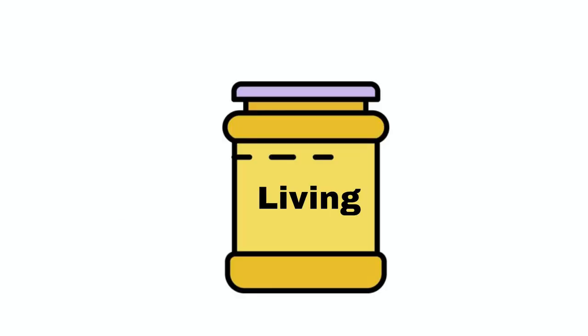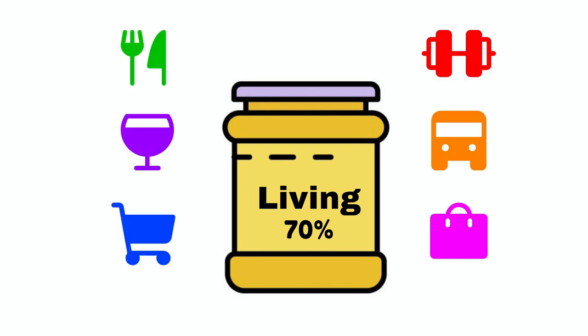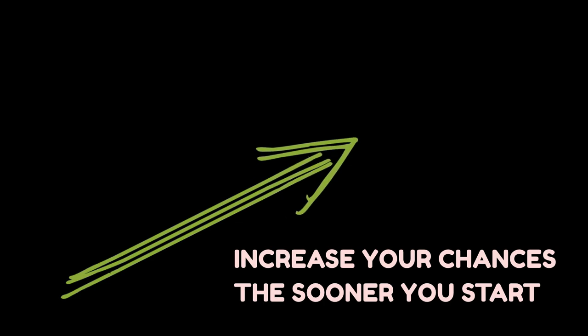The last jar, the 70% jar, is for living. You need to learn to live on 70% of your income. If you do this, you increase your chances of becoming financially free, and the earlier in your career you start doing this, the higher those chances become.